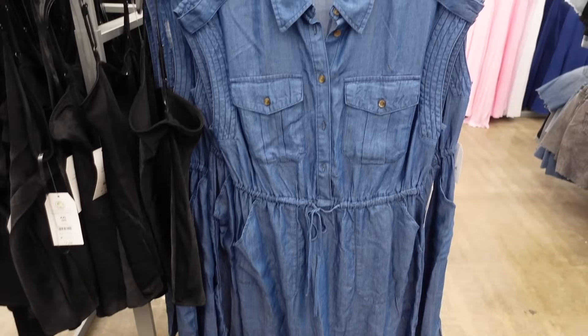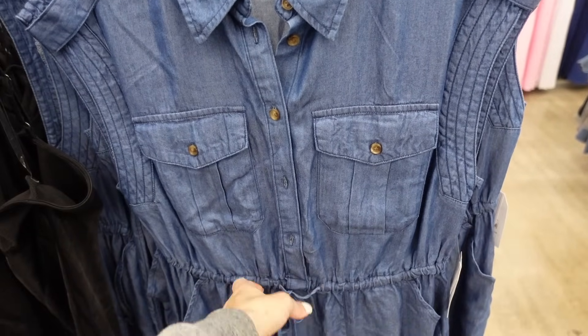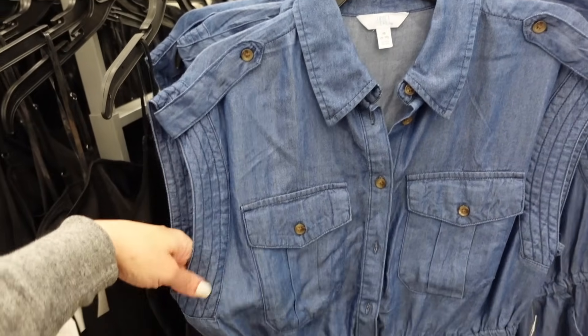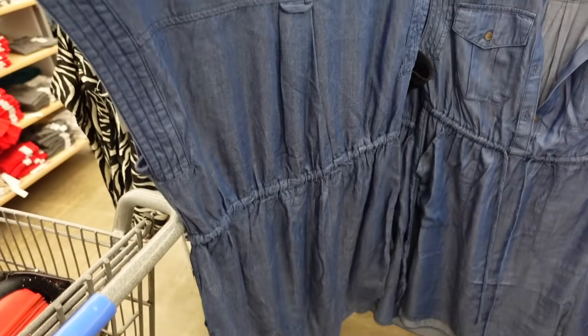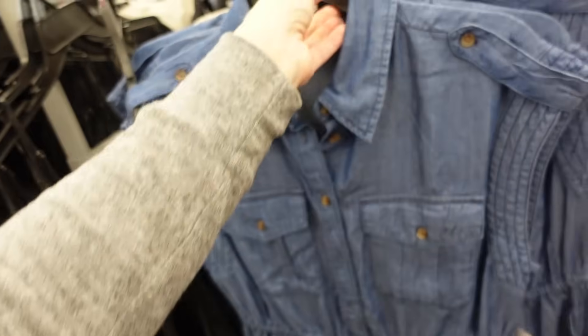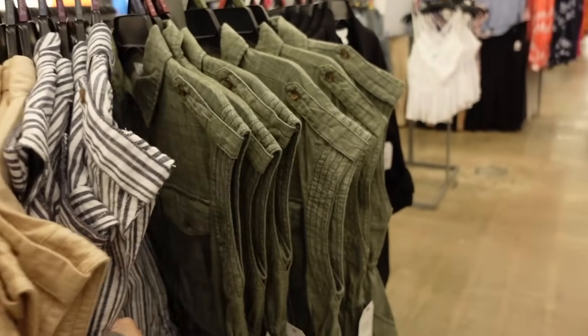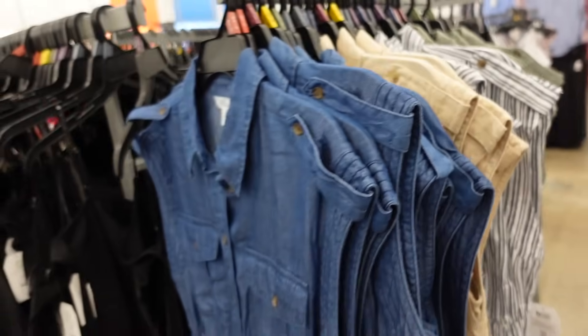Also in their utility style, these dresses from Time and True. So they have that smaller collar, button down until the waist, also has that drawstring, the two flat pockets with this button detail on the shoulder. It's a flowy relaxed fit with seam detailing in the back. Comes in the chambray, also in the beige, there's a stripe, and the olive — kind of has a linen look to it. And they're $17.98.